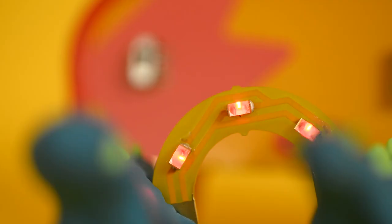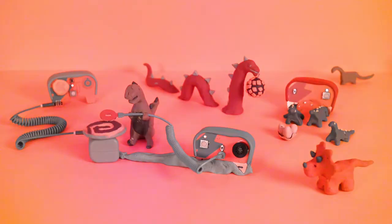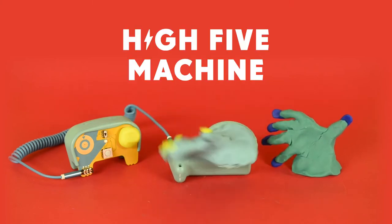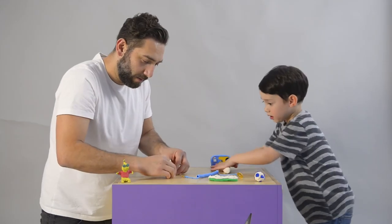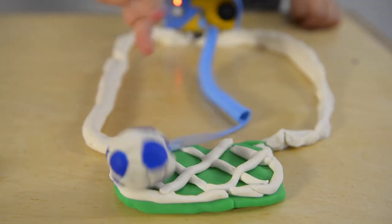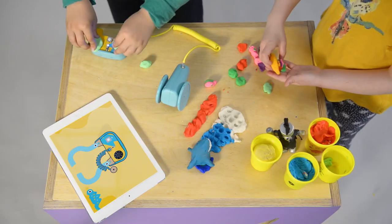What happens when kids combine light, sound, and movement? Well, of course, they can unleash the Dode, Dinoball, Disco, or whatever magical awesome creation comes from their imagination. But for real, watching four to six-year-olds unleash problem-solving skills and make sense of electricity through play is an inspiring experience.